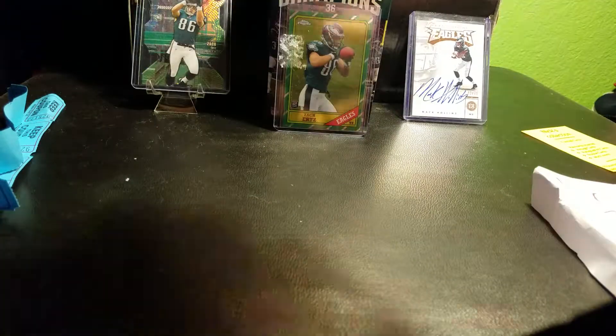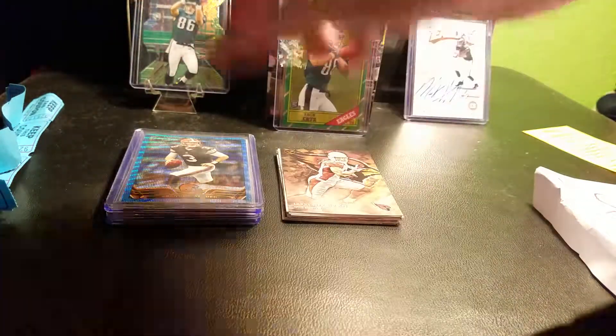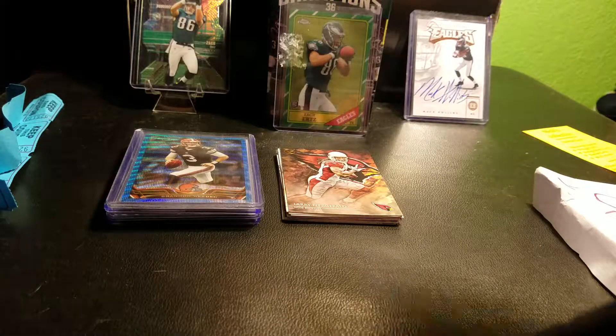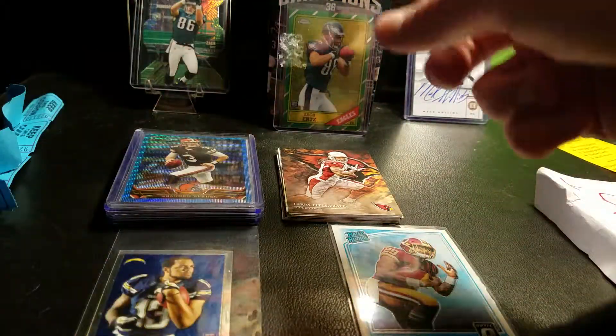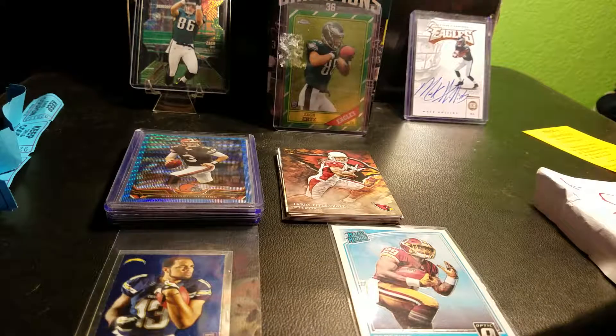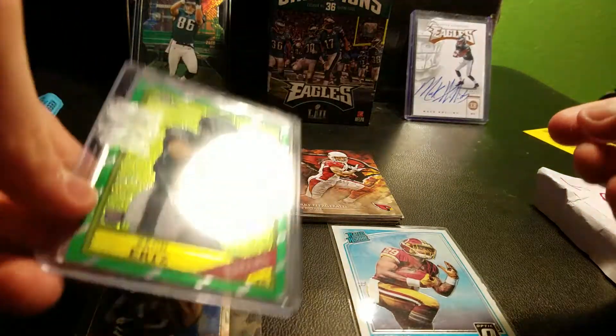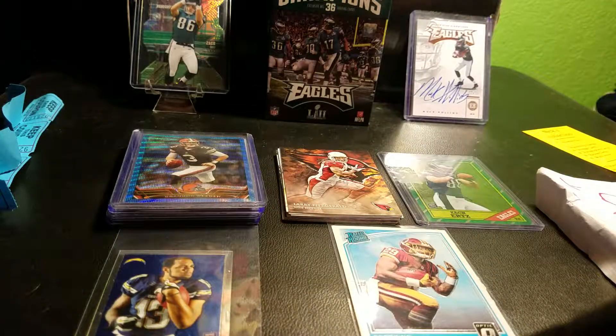So I made all these purchases and only spent a mere 28 bucks — that's for the $2 one, the two rookie cards, the Zach's card, the top loaders — so overall I think I did pretty good. Budgeting at a card shop is not the easiest thing to do, but I did it. Hope you guys enjoyed, and remember — have a good day!